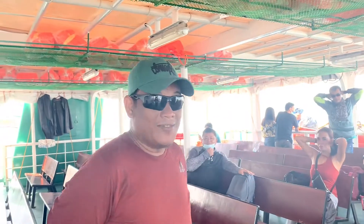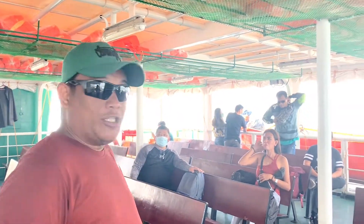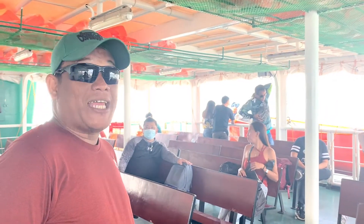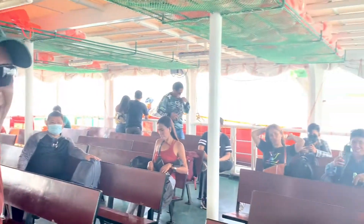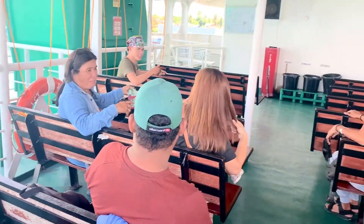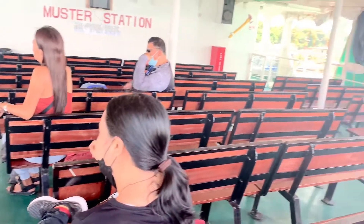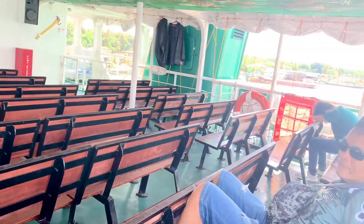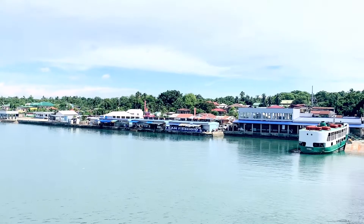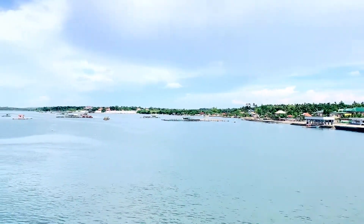Hello guys, we are on a ship and we are going to Bantayan Island. We are leaving Hagnaya Port and heading to Bantayan Island.